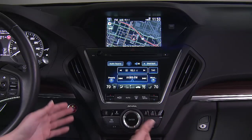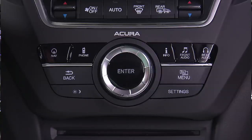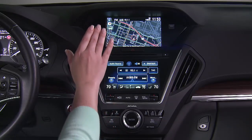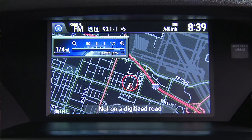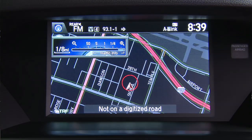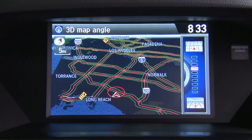The layout is dominated by two large color displays with an interface style and related controls positioned below where they're nice and easy to reach. The upper 8-inch screen allows a wide range of information and is shrouded by the instrument panel to help reduce glare. In models with the navigation system, this is where the map is displayed, including a selectable 3D map view.